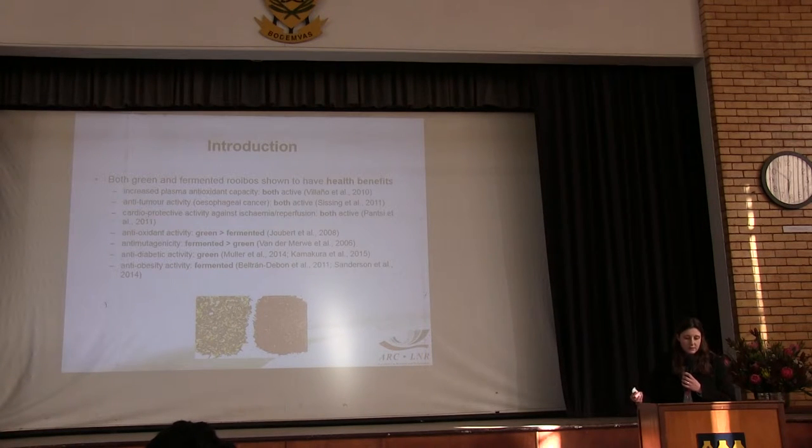Both green and fermented rooibos have previously been shown to have health benefits, and in some cases both were shown to be active, but some studies did not determine whether one is better than the other. This is mainly the case for increased plasma anti-oxidant capacity after consumption of rooibos, anti-oxidant activity related to the prevention of cancer, and cardio-protective activity.